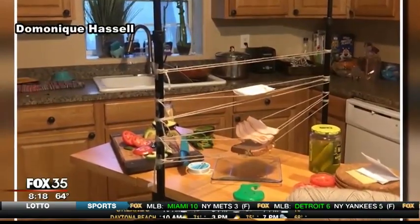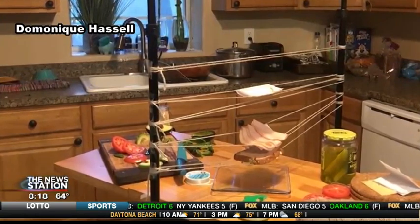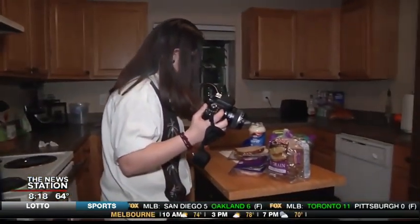Using yarn, Hassle made a makeshift tower to balance each ingredient. Hassle then Photoshopped the yarn from the picture, and voila — a floating sandwich.